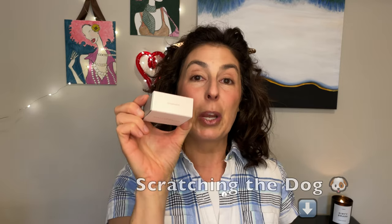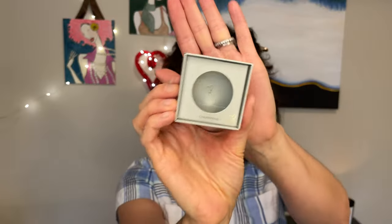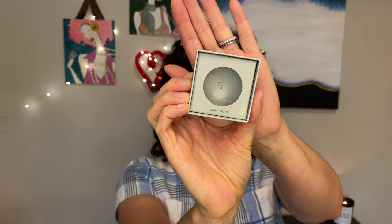I also got one of the singles of the iPods. I got Champagne as the shade. This is what it looks like — just like the other iPods, which I expected. The packaging is nice, and you can see the heart in there. It's the little details. This one is all recyclable, which I appreciate.